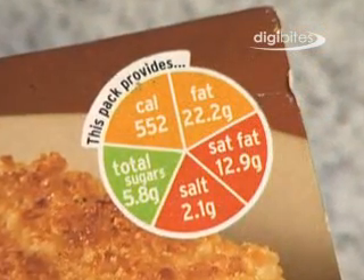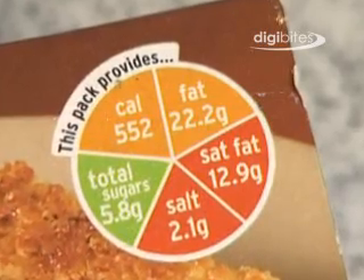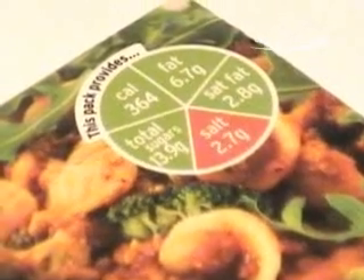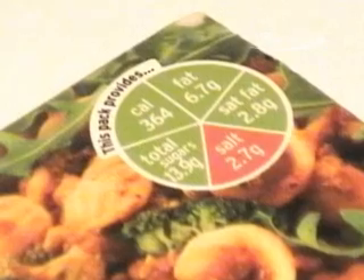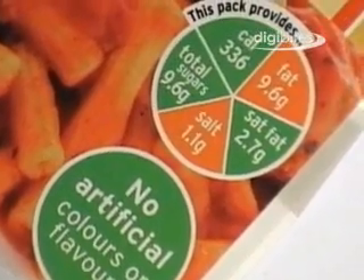Red equals high, amber equals medium, green equals low. You will also see the number of grams of fat, saturated fat, salt and sugar in what the manufacturer or supermarket suggests as a serving of the food.